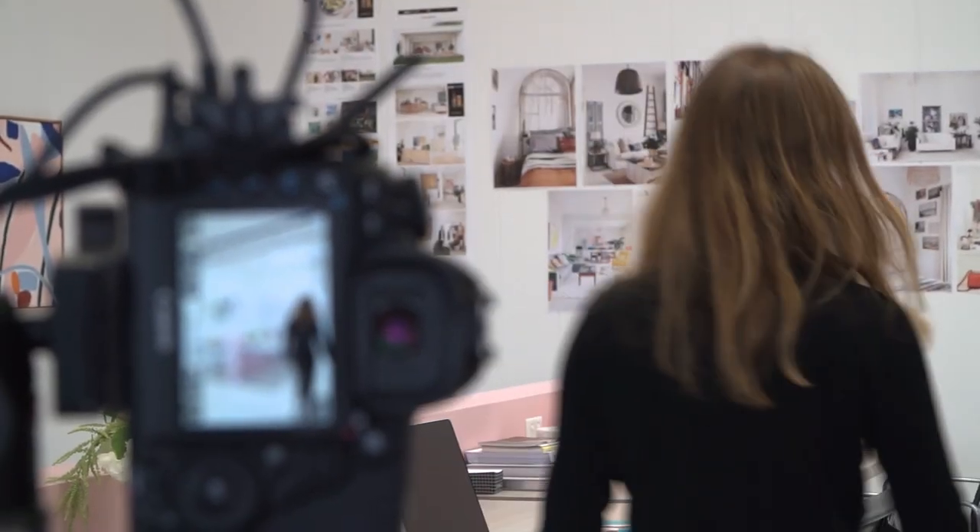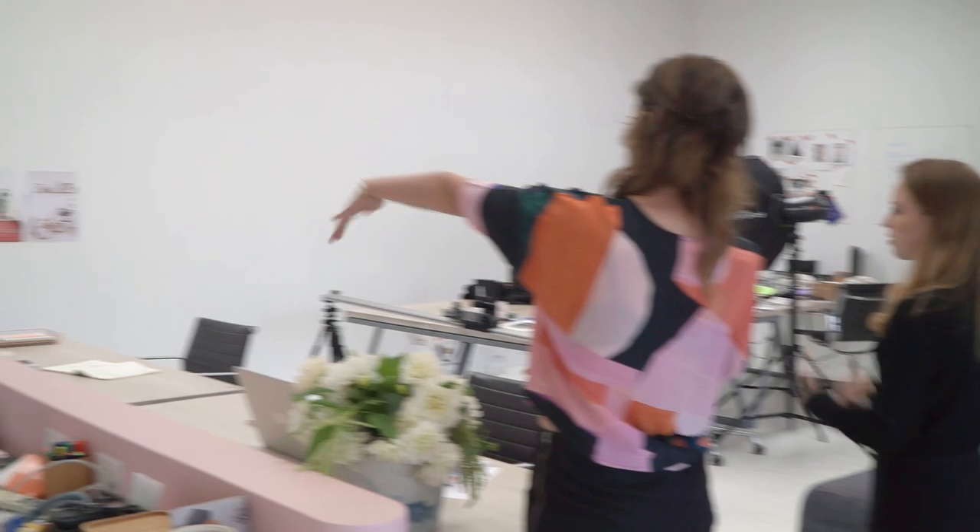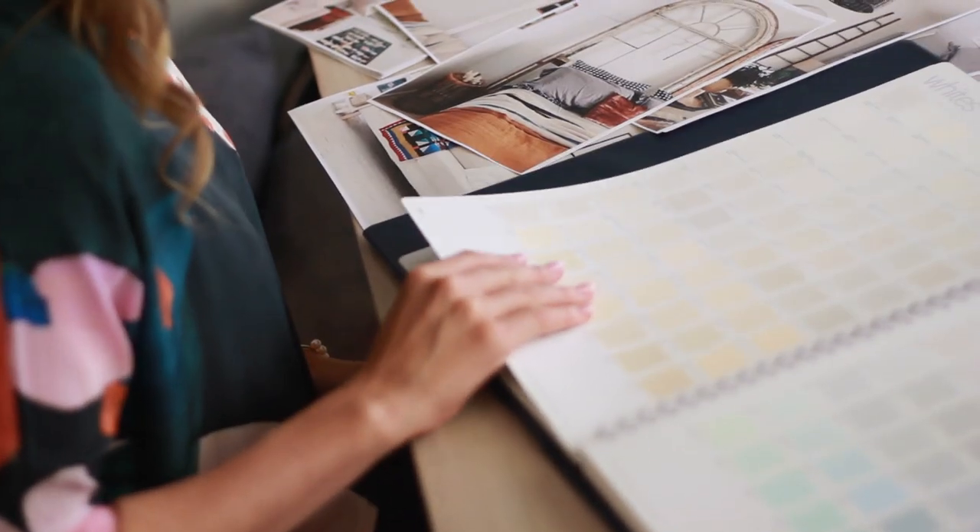We photograph homes every week so I'm always in a different home with very varied styles. I see a lot of variety in the different whites used, and it's clear where certain whites work best.